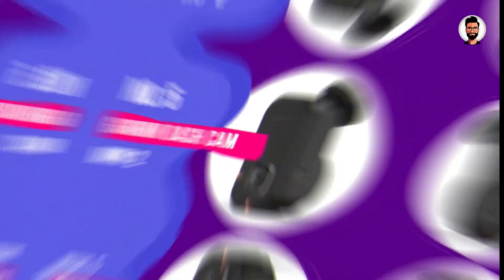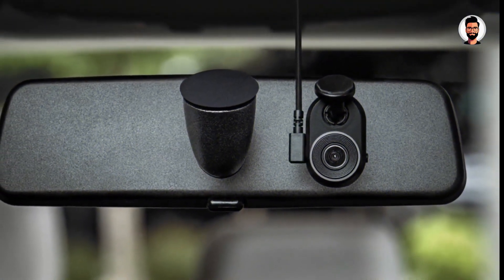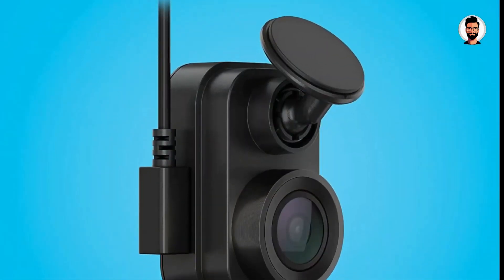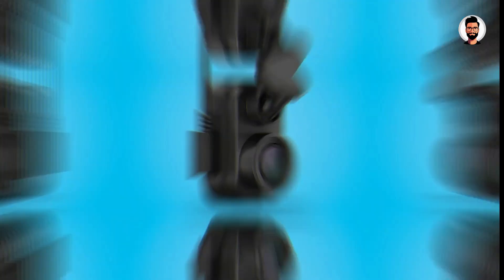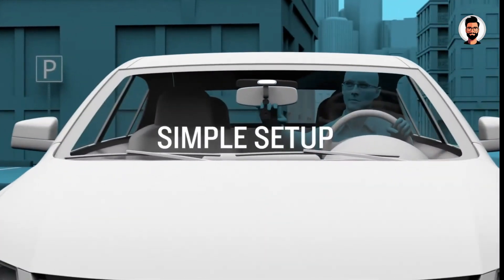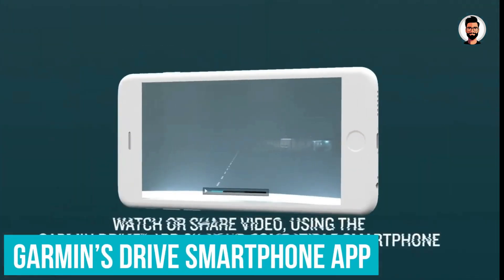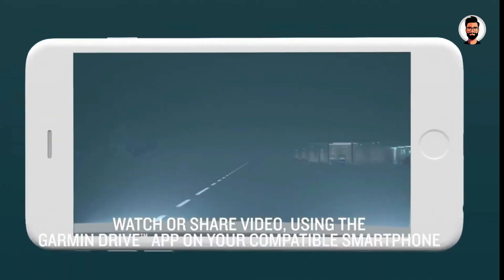Number 5: Garmin Dash Cam Mini 2. The Garmin Mini 2 is a tiny dash cam that all but disappears behind your car's rear-view mirror, yet boasts full HD video with HDR, voice control that actually works reliably, a decent smartphone app, and a dead simple magnetic mounting system. Installing the Mini 2 is the same as other members of the Garmin Dash Cam family. The setup process took just a few minutes using Garmin's Drive smartphone app for iOS and Android.